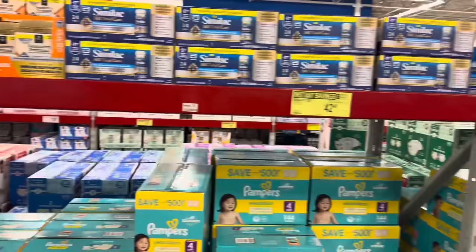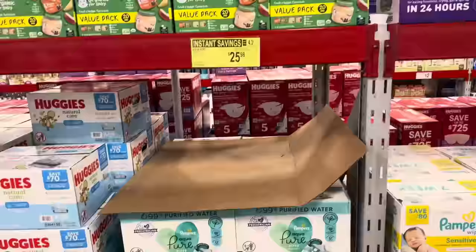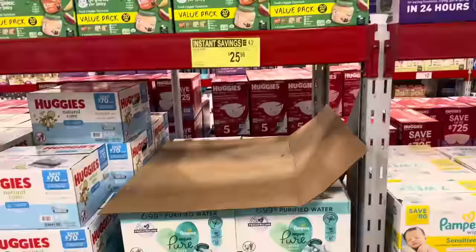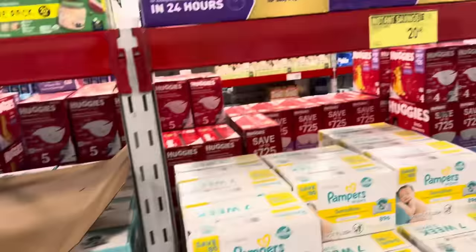We're going to be saving on diapers — all from Pampers. $42.48, save yourself $4 if this is what you love. Now's your moment. Pampers is also saving you on the wipes — the Aqua Pure, $5 off, $25.98, 728 count. Make sure you don't flush them, please. They're plant-based, dermatologist approved, hypoallergenic. The Sensitive Wipes Pampers, 896 count, save $5, making it $20.48.